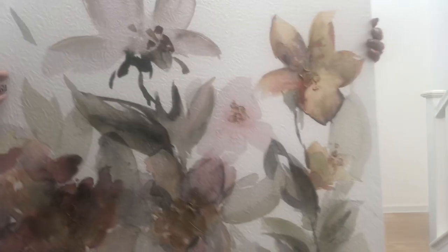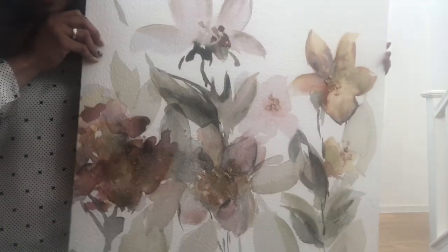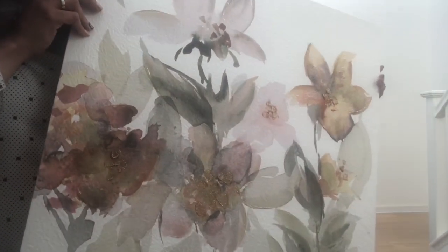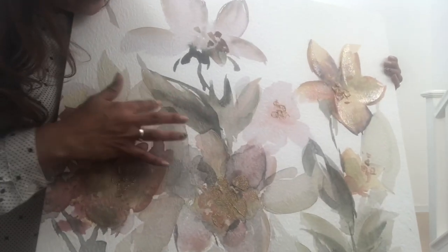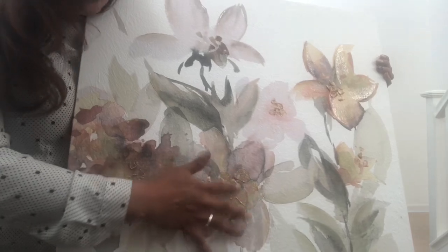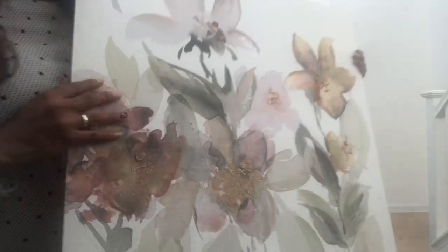The next thing I got is this canvas — it's not that big but it looks really big on camera. I just really love the colors of these flowers and the watercolor brush effect, and I love how it has a little texture. It looks really, really nice. This was $15.99, also at Ross.